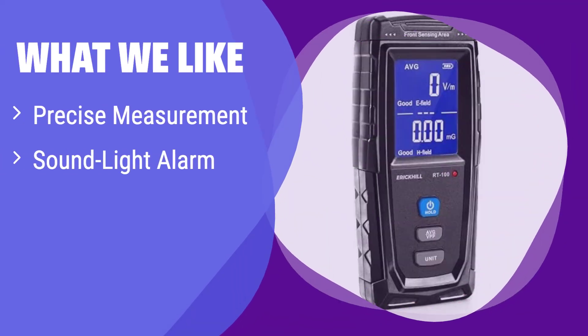What we like: It boasts highly accurate readings, instantly alerting you to high EMF levels with a clear alarm. If you need reliable data for home or office EMF monitoring, this is the perfect choice for ensuring a safe environment. Its data hold function makes recording measurements easy and convenient.